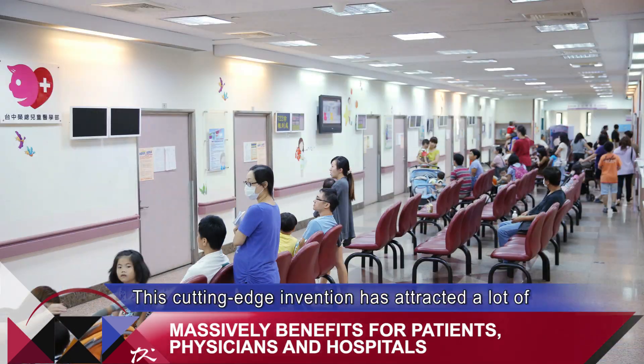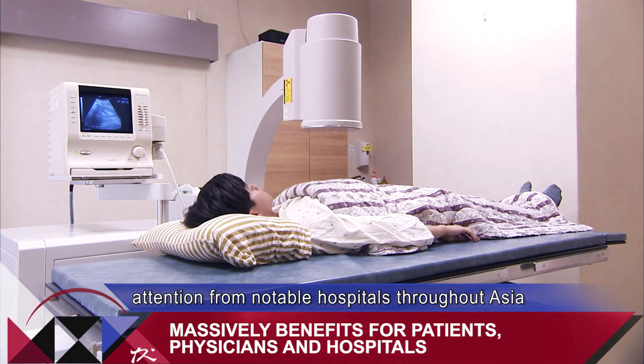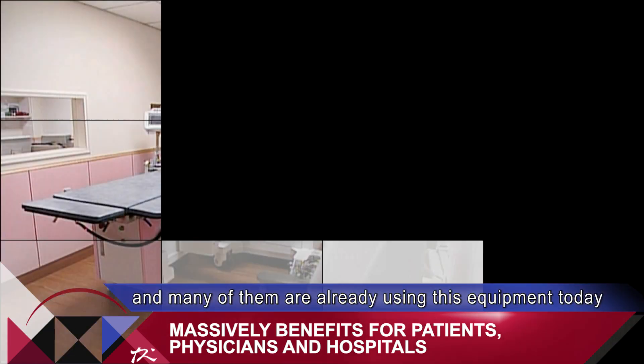This cutting-edge invention has attracted a lot of attention from numerous hospitals throughout Asia, and many of them are already using this equipment today.